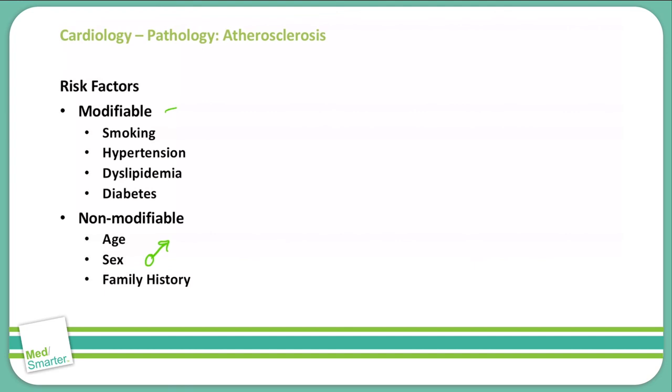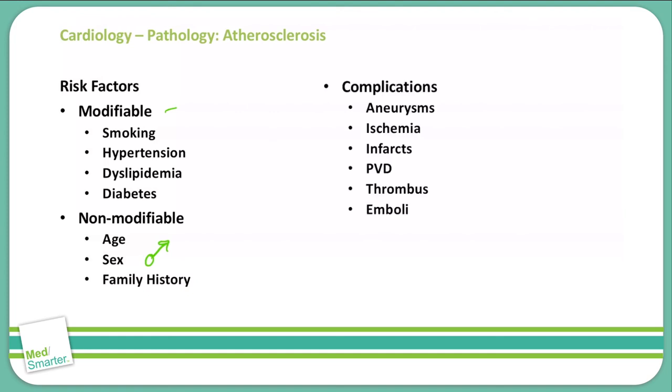Complications associated with atherosclerosis include aneurysms, ischemia, infarctions, peripheral vascular disease or PVD, thrombus, and emboli.